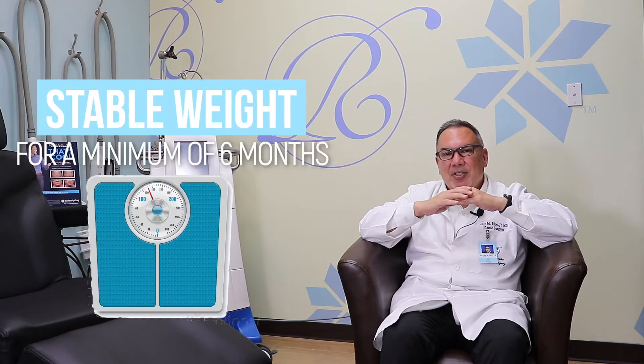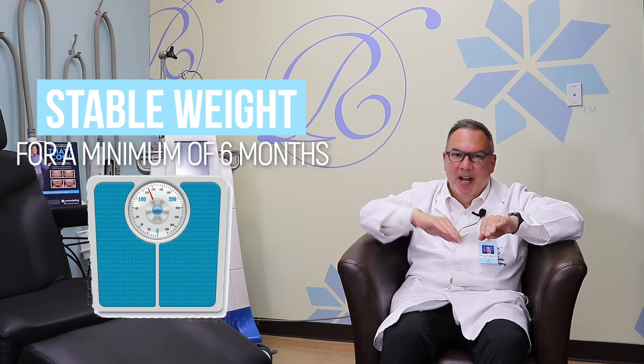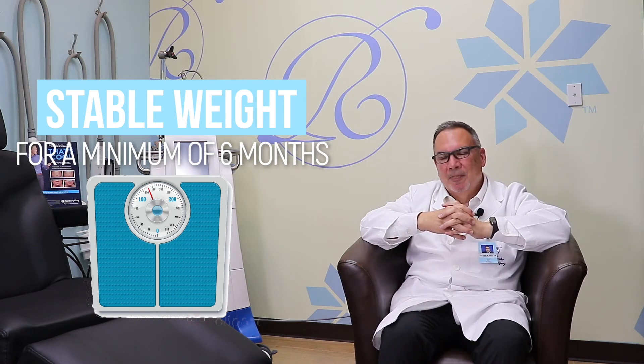Usually we don't have any difficulty working on that. The main thing we want to consider is that we want our patients to have already lost all their weight and be stable — not on the way down or going back up. We used to say two years, but now we're loosening that up to maybe six months of stable weight, because usually people lose weight fast and then maintain. That's really the only condition — we just want to see where you are in your weight loss, and if it's stable, then we're okay to operate.